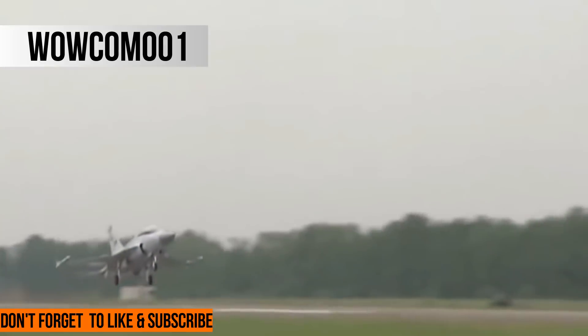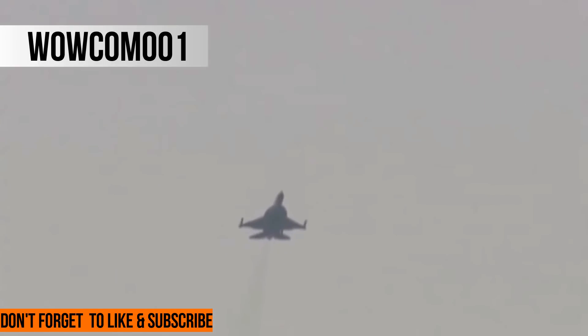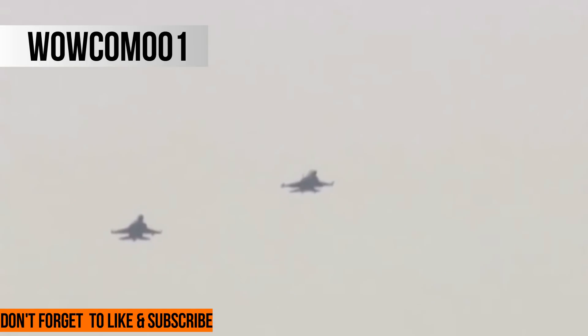Among the JF-17B changes is a three-axis FBW system supplanting the Thunder's existing hybrid flight control system, which has mechanical controls for bank and yaw, while electronic controls handle pitch.